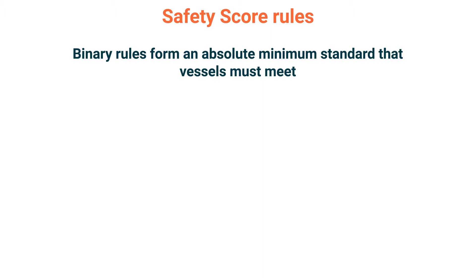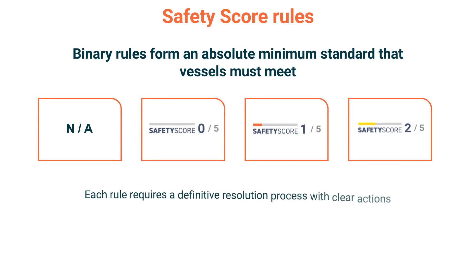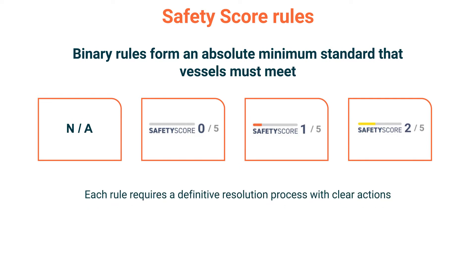These rules inform an absolute minimum standard that vessels must meet. Where these rules are not met, they may result in a score of NA, 0, 1 or 2. When triggered, each rule requires a definitive resolution process, with each scenario needing clear actions which can release the vessel from a low score.